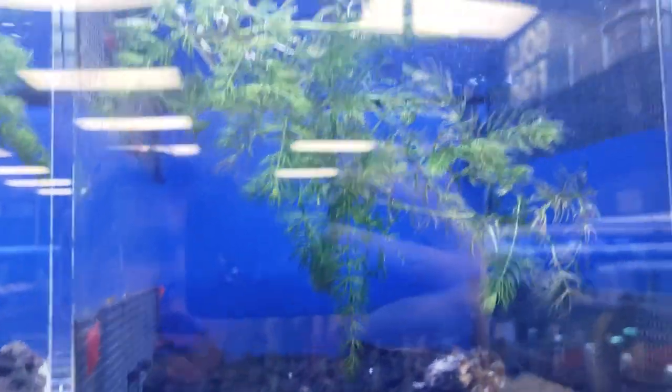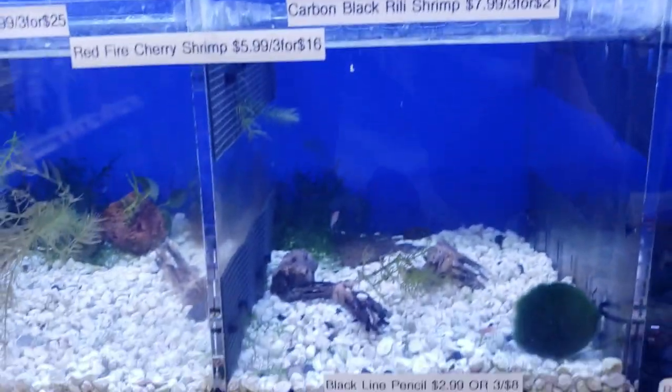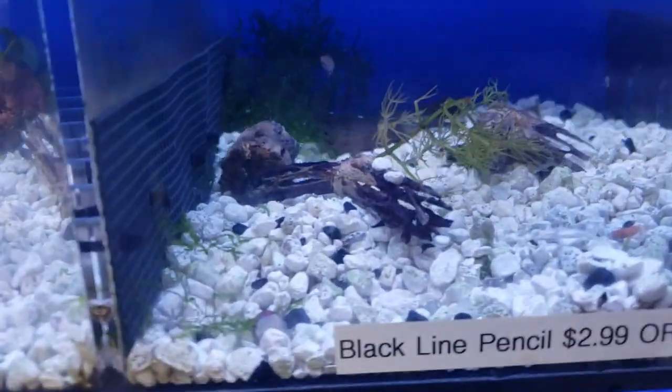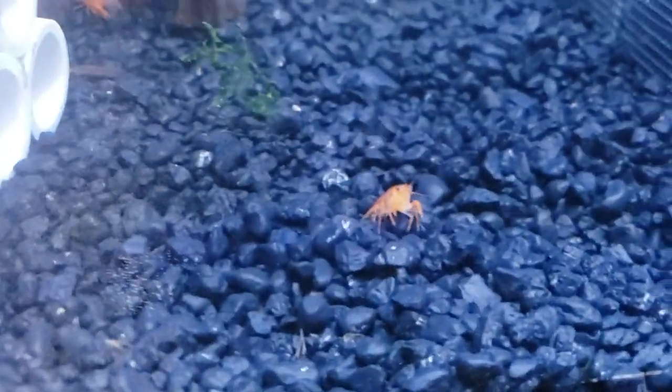Where a lot of stores would have bettas, they've got their Bloody Mary shrimp at $7.99 a piece. There are also a few hillstream fish and black line pencil fish. Carbon black shrimp are also $7.99, orange sakuras are $5.99 though they're a lower grade. Red coral pencil fish are $9.99 and they've also got dwarf crayfish — CPOs — which we can't have in our state.